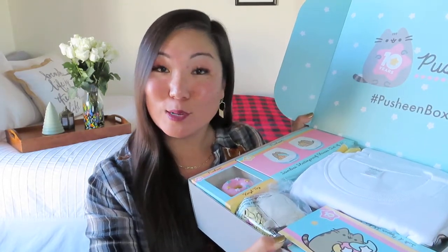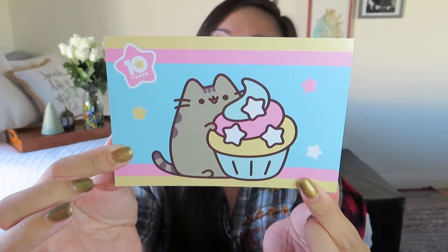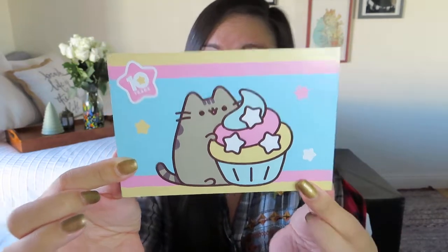Inside we've got all of these gorgeous pastel colors — very classic Pusheen. The packaging they do is always really good; they always size the box so everything fits in perfectly. They do include a little product card, and this one is cute — it's got Pusheen with a little cupcake. It looks like we have nine items in this box.